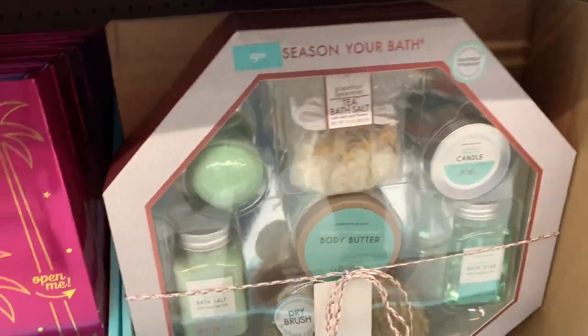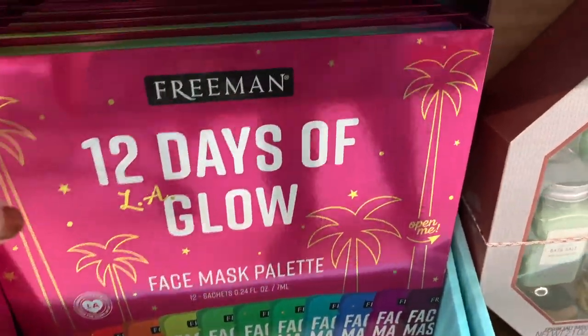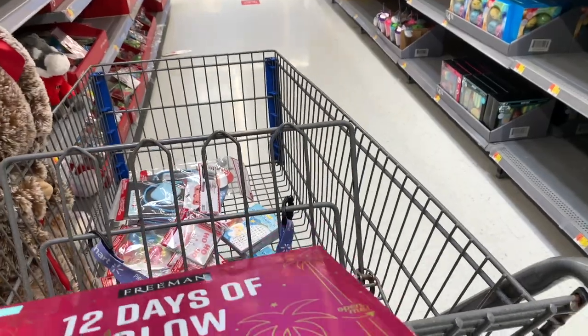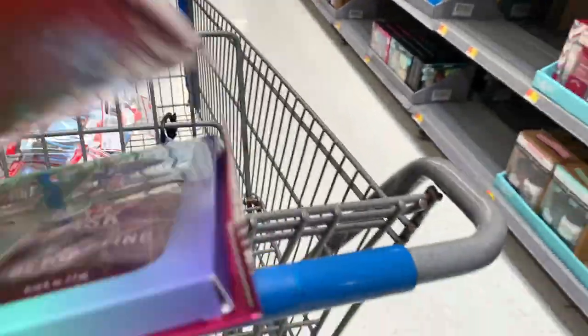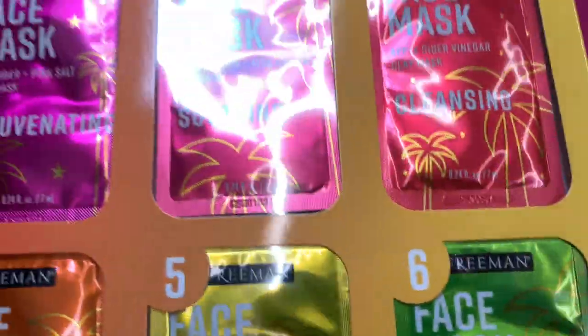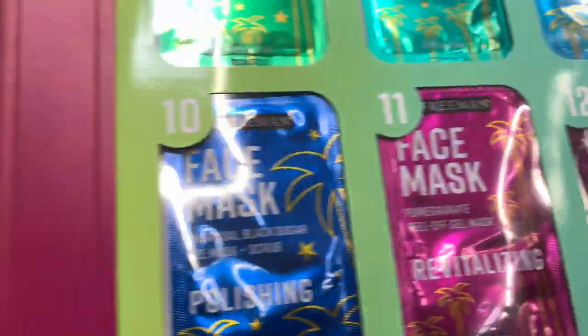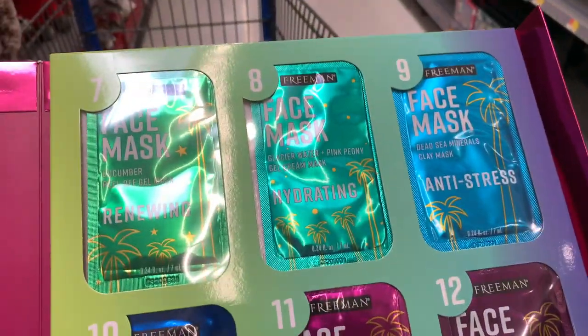Along with that we also have another one in a different scent, and these Freeman 12 Days of Glow masks are so neat — I bought these last year for myself because I love a face mask. They do come with some peel-off masks, but it's a different mask per day for a 12 Days of Christmas kind of deal. This is a really cute gift.